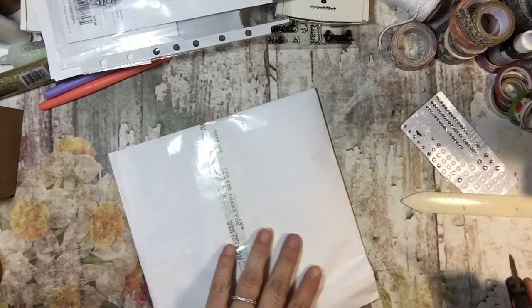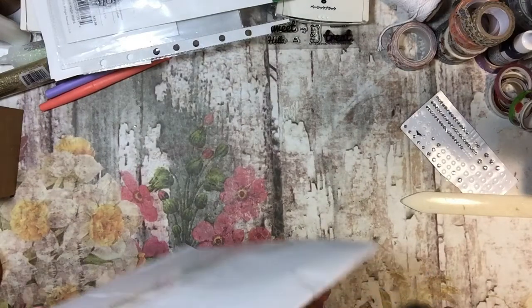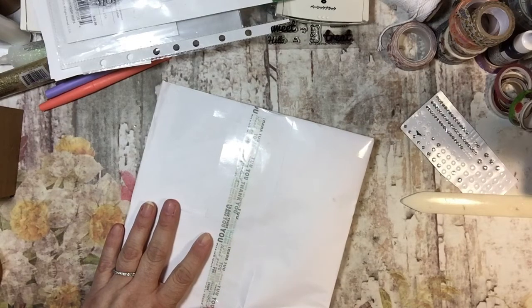Hi everyone, it's Tammy, and I have some happy mail to open. This is from Etsy. It came from Cindy's Perfect Paper Crafting. And I am excited to see what it is.